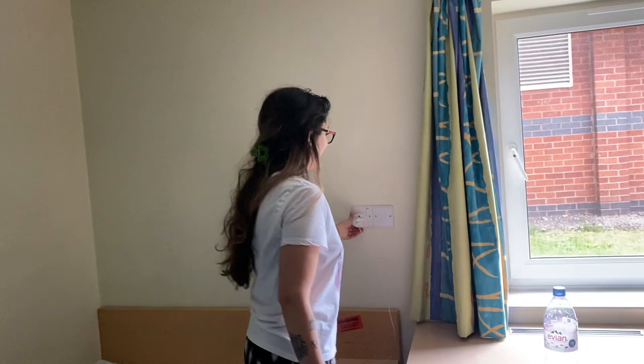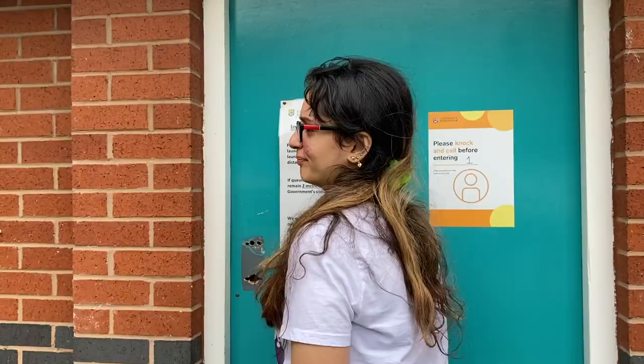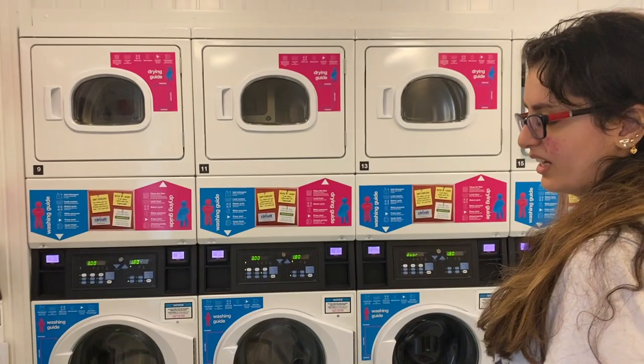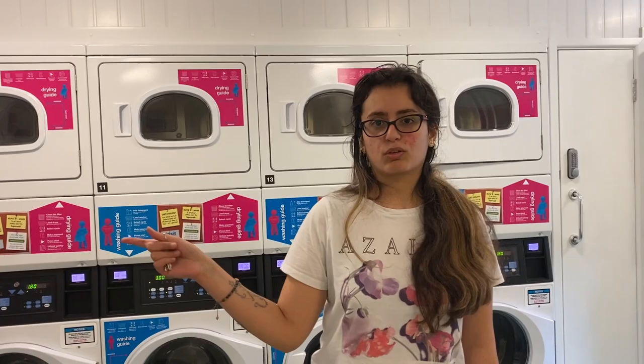This is the laundry room — there are washing machines and dryers, but you need to pay separately each time you use them. It's about five pounds to use the washer and dryer together. You download an app on your phone, add funds, choose your machine number, and it works easily. It's a pretty standard setup for university accommodation. They updated the machines so it's better now.